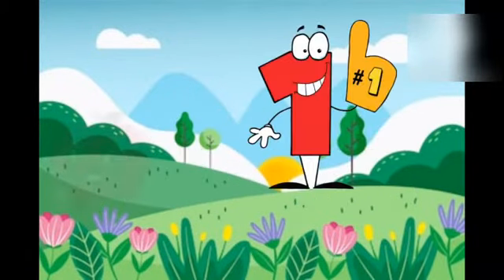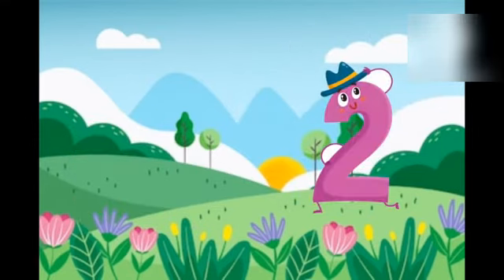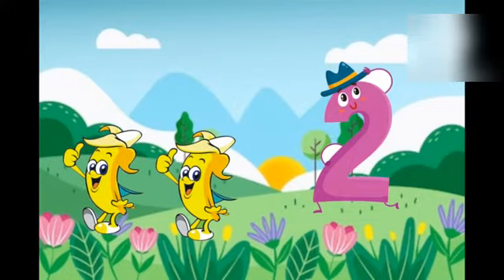One, one apple. Two, two bananas. One, two.